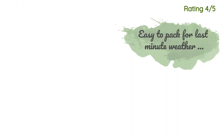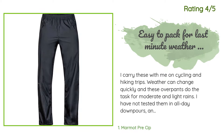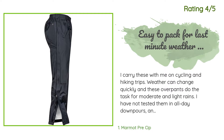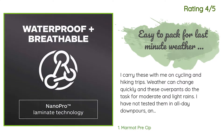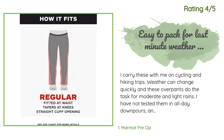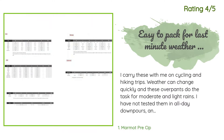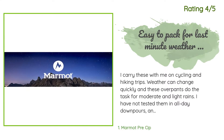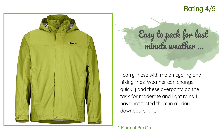Another happy customer said: 'I carry these with me on cycling and hiking trips. Weather can change quickly and these overpants do the task for moderate and light rains. I have not tested them in all-day downpours. When used for cycling you'll need a strap to keep the right leg tight so the material doesn't catch on the chain. I'd also like to unzip a bit on the upper thigh to vent while cycling without getting rain in — the zipper works okay for that but could have worked better.'